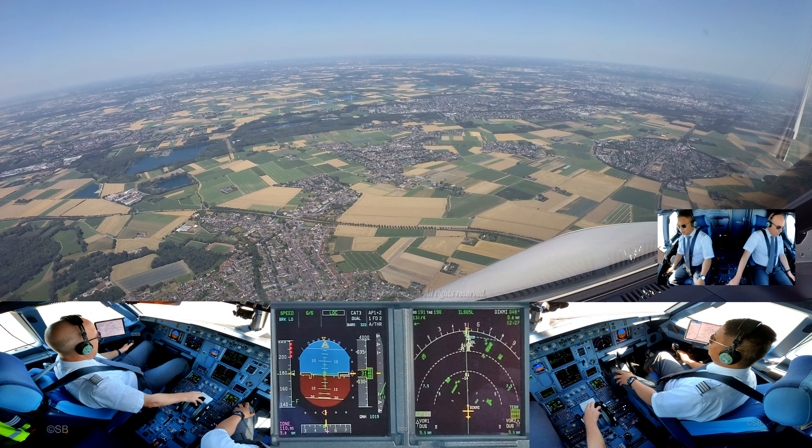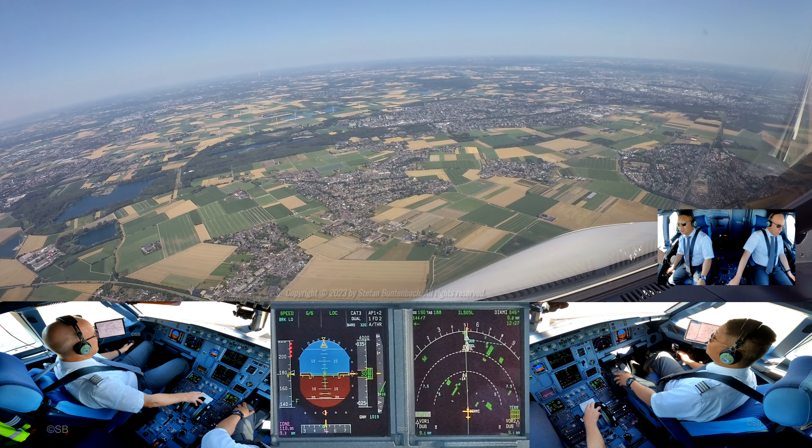180.26, FW, 118.305, bye-bye. Okay, 180.26. So then we need to be established at 800. We need to do something like that.